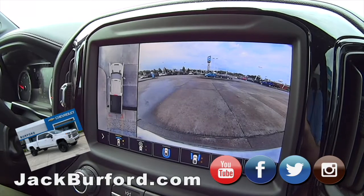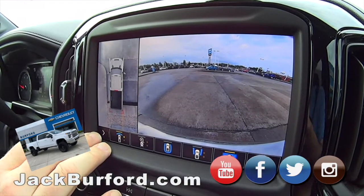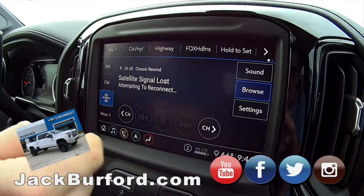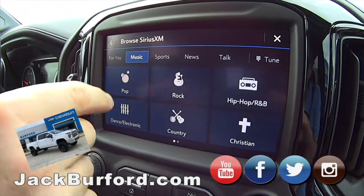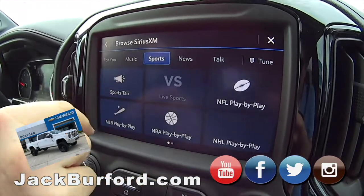It's got the exhaust brake. This truck is just lovely. Let's go through the Sirius radio — it's really cool. You go to browse and you can set your favorites up. You can check out music, go from all different genres, look at sports radio. This is on any vehicle equipped with Sirius. So if you go to music and say you're wanting to listen to rock—